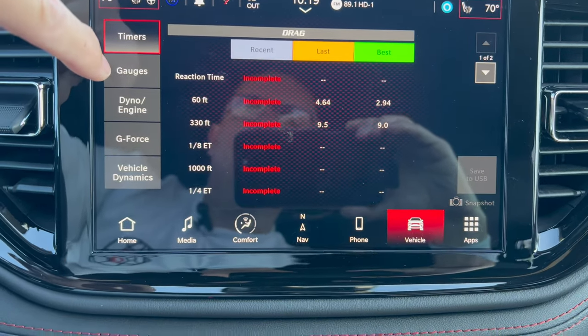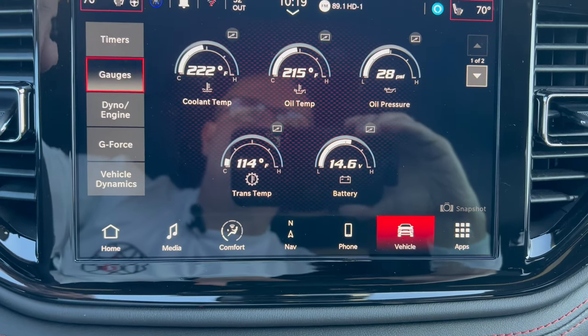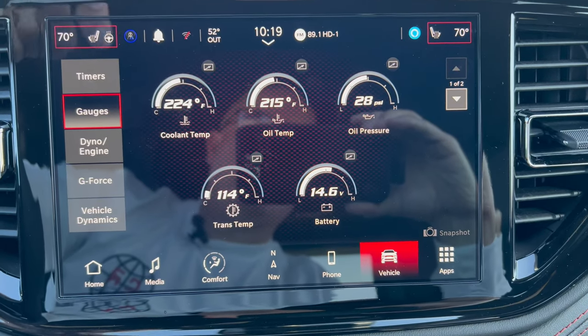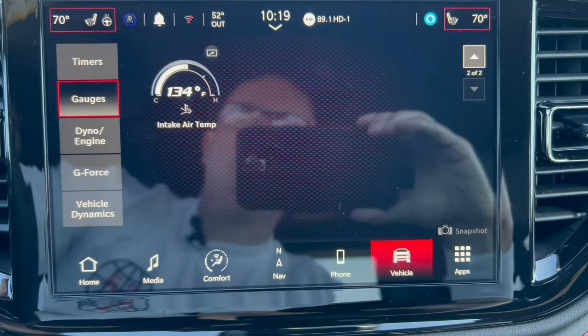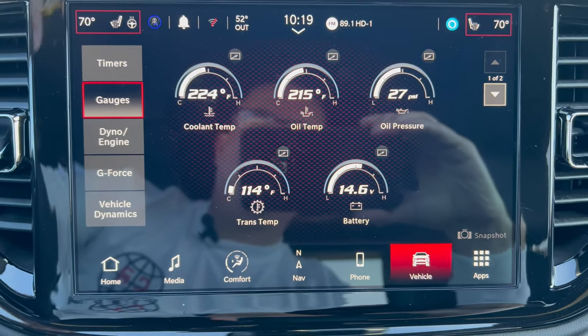There are timers and all sorts of cool stuff in the infotainment performance pages section — we definitely should have this in a performance SUV. There's a second page with air intake temp and other readings, so there's lots of action going on in here.